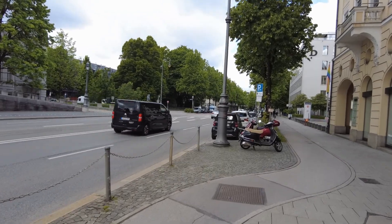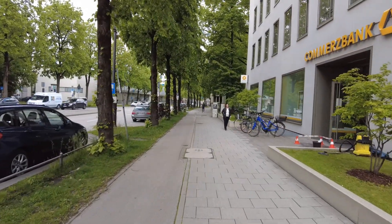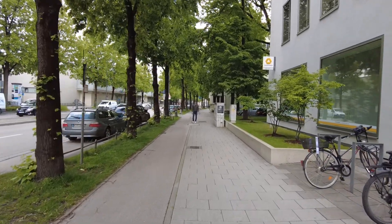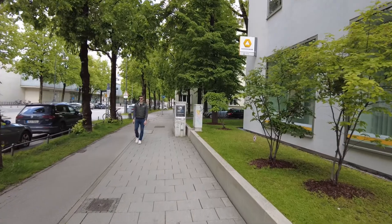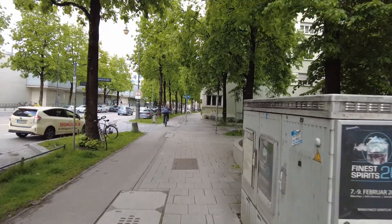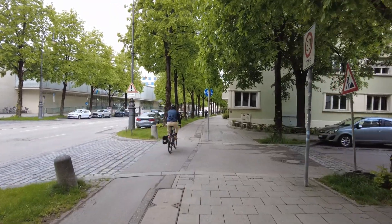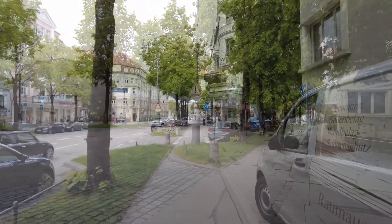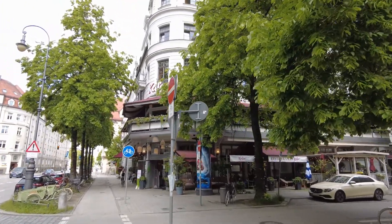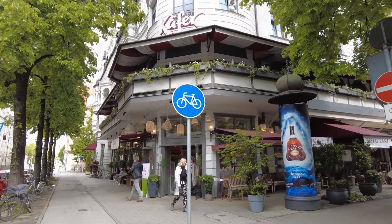We'll continue our way down the Prinzregentenstraße towards downtown and end this video — not on the next corner, but with a view to the Angel of Peace monument, right at the edge of the Isar River. For everyone who's been with this channel from the very beginning — I think the second or third video that ever went on the channel started right here.